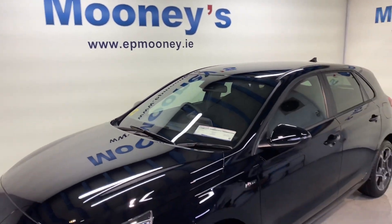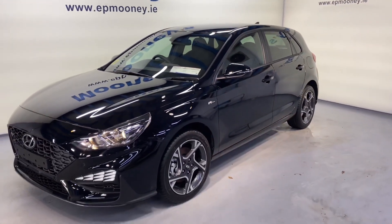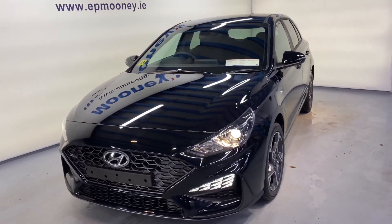Welcome to Mooney's Garage here on the Longwell Road. Today we're delighted to give you a quick tour around the brand new Hyundai i30 N-Line.